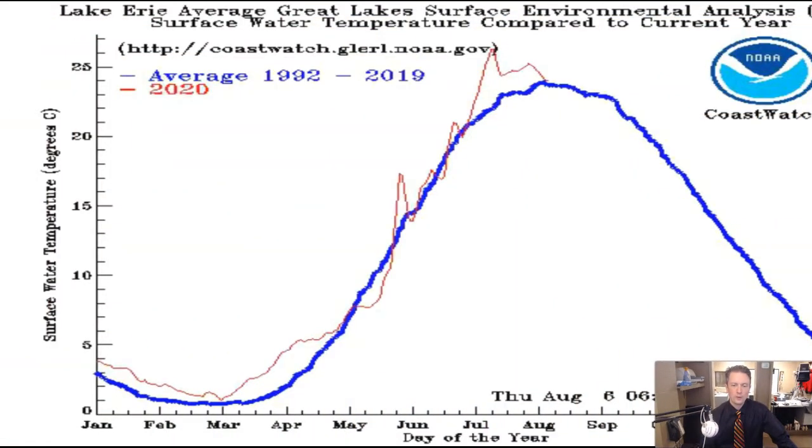Hey everybody, it is Weather for Weather Geeks time here on the sixth day of August in 2020. We've got some quiet weather to talk about for the next few days, but no shortage of interesting things to talk about here in our local weather. Wanted to start out this evening with a little bit of a look at the water temperatures compared to average over Lake Erie.